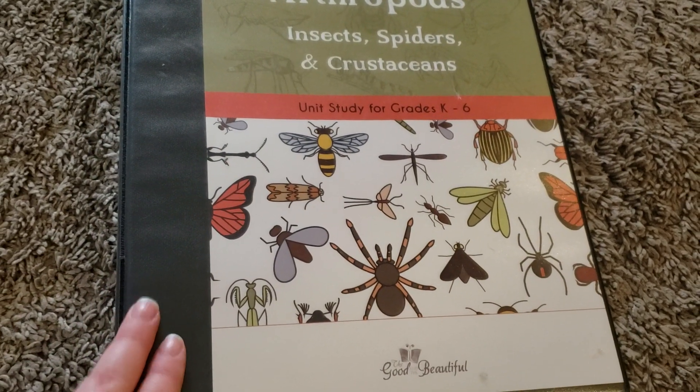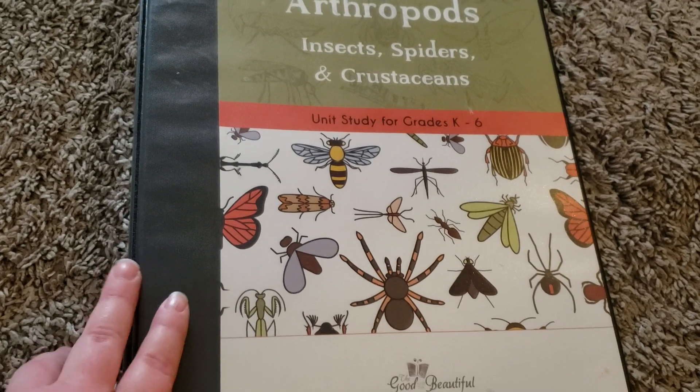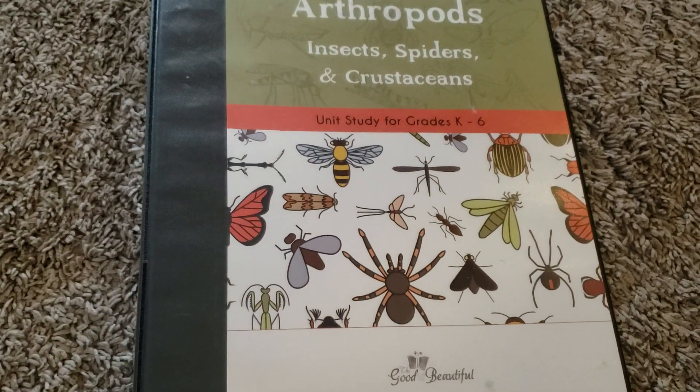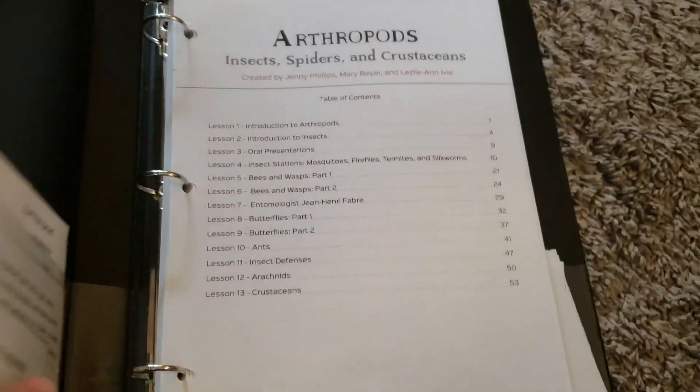I don't know that I will use it with my oldest next year, but I am really considering using some of the other units with my youngest for next school year. The first thing that I want to talk about that I love with this curriculum is the vocab wall.